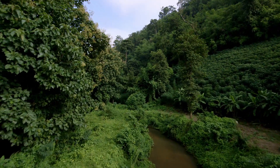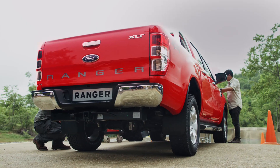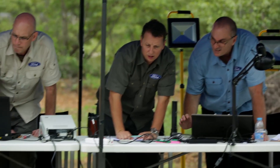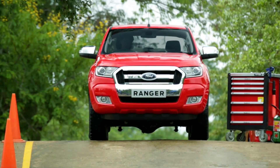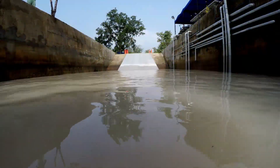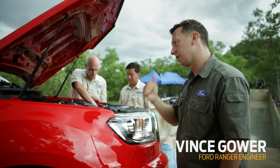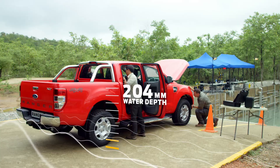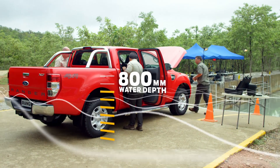The Ranger is built to take on a wide variety of real-world conditions. The Ford engineers are here at this test facility to show how the Ranger's smart design delivers best-in-class wading capabilities. Today we're going to take the Ranger through 200 millimeters of water at high speed, then take the water level up to 800 millimeters — which is best-in-class performance.